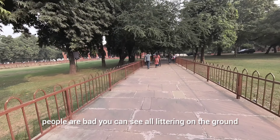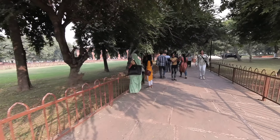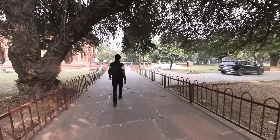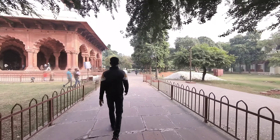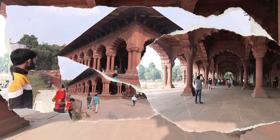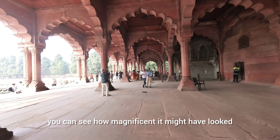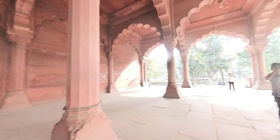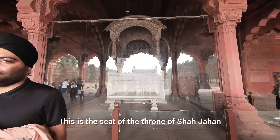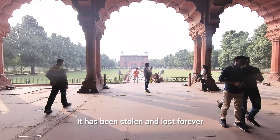People are bad because they are littering on the ground. Why do you pay money to use it as a dumpster? You can see how magnificent it might have looked. This is the seat of the throne of Shah Jahan — there used to be a picture of the throne over here, but it was stolen and lost forever.